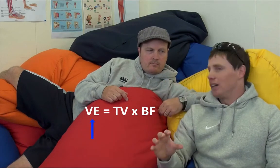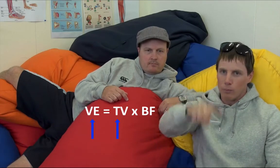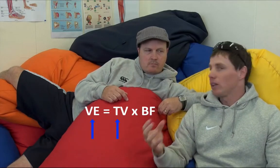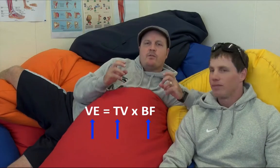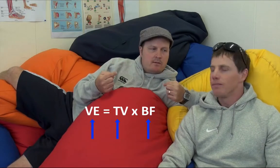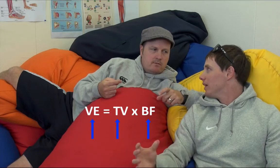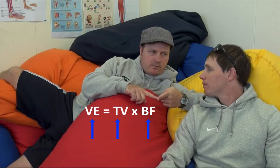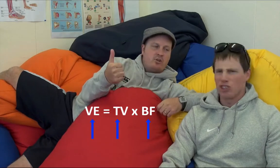If VE is going to increase, then tidal volume increases as well. The amount we breathe at maximum exercise increases, as does the frequency of breathing. When we do endurance training, we need more air in our lungs per minute — so we breathe deeper (tidal volume) and breathe faster (breathing frequency).